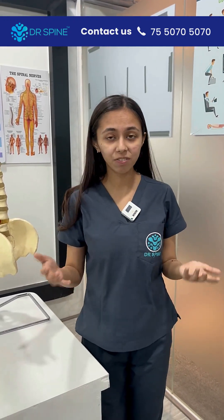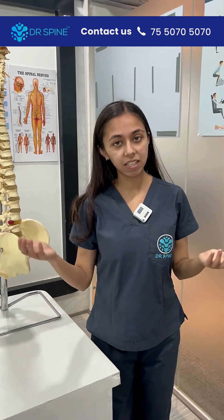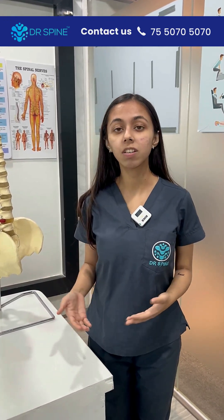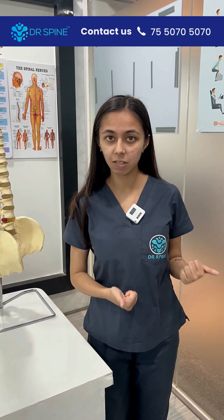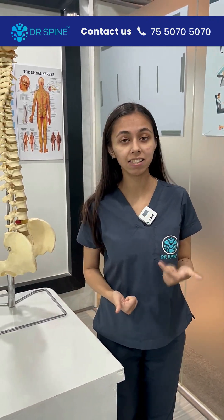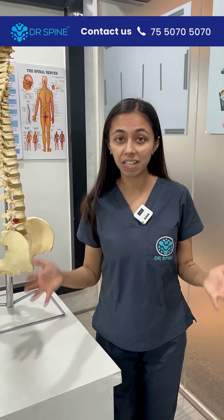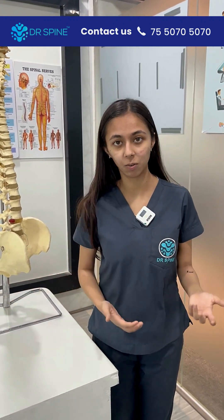If you see any of these particular symptoms, please walk into Dr. Spine Bangalore for a free assessment. We have a specialized team here who can help you assess, diagnose, and design a specific protocol based on the symptoms that your near and dear ones are facing.